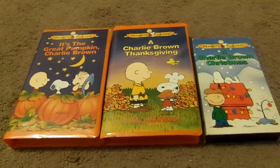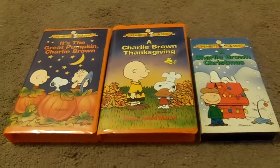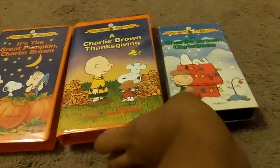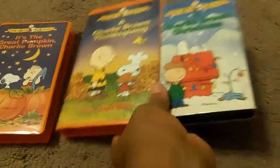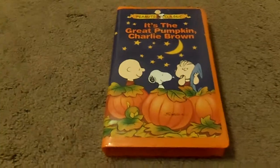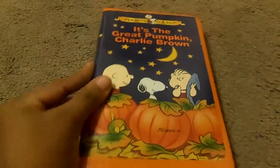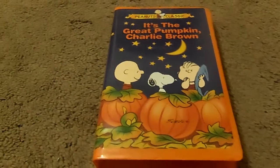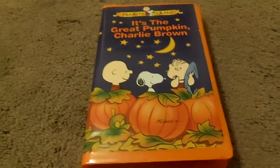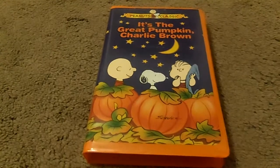I grew up watching Charlie Brown and his friends since I was a kid. So let's start off with It's a Great Pumpkin Charlie Brown. It's a Peanuts Classic, and I tell you, this is a very good episode — a great TV special in which Linus had to sit outside all night to find the Great Pumpkin.